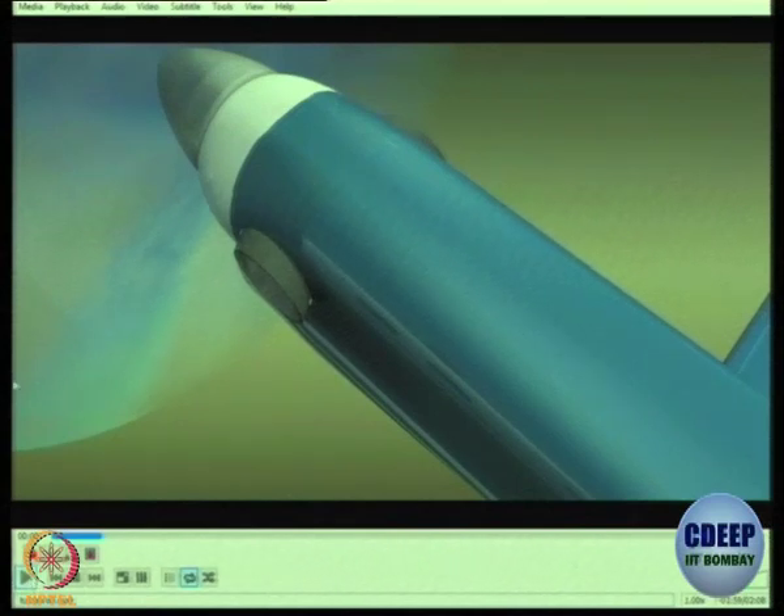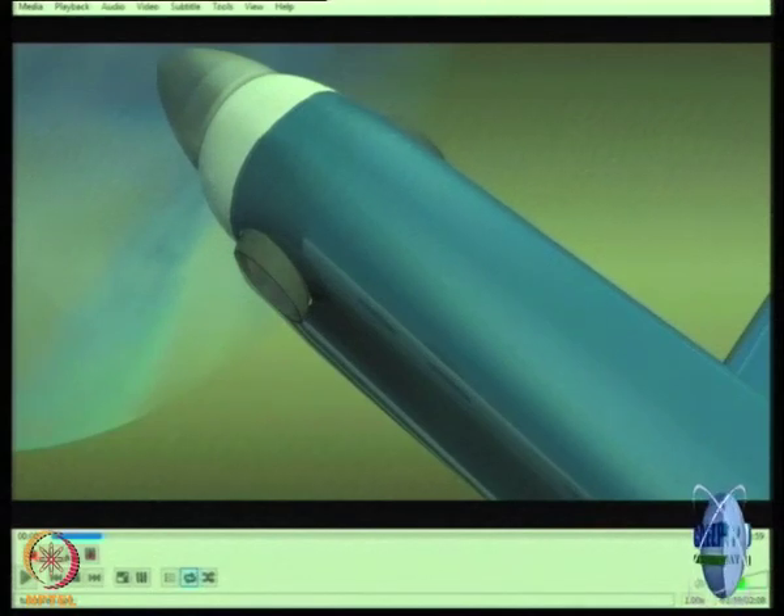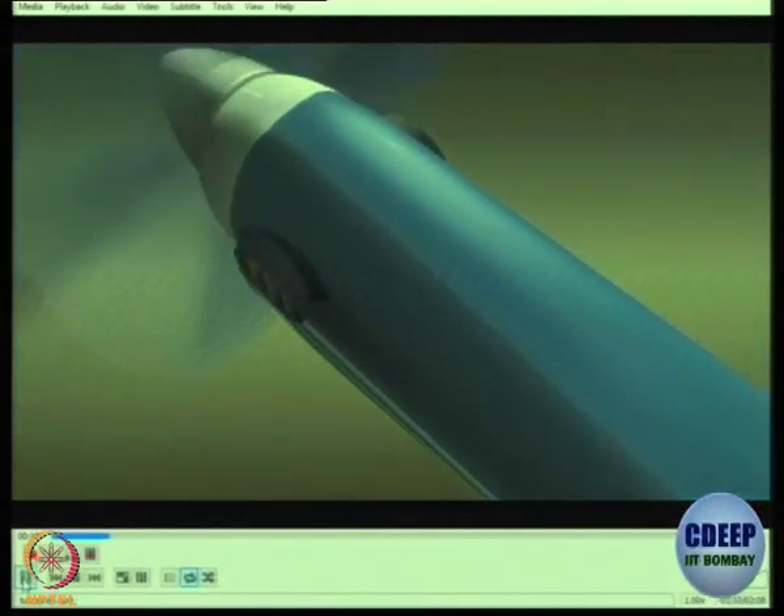You see that there is a propeller in the front and then you have on the sides two cuts. What are these for? Let me play the video and then I will ask you to tell me what it is for. You see there are some louvres there — what are they meant for? Air intake?